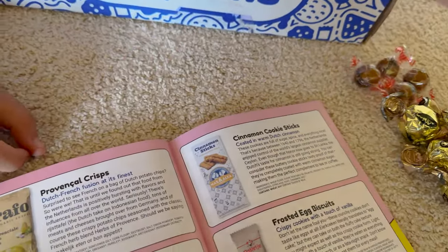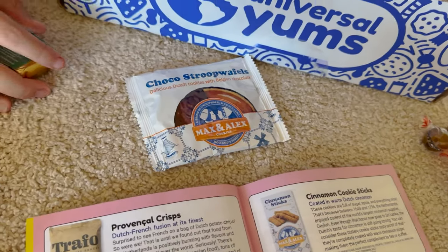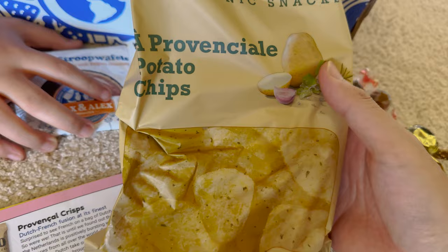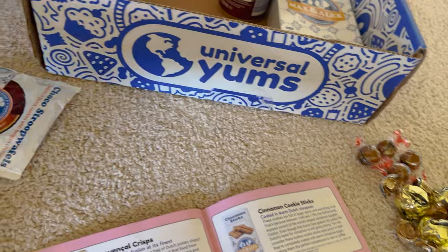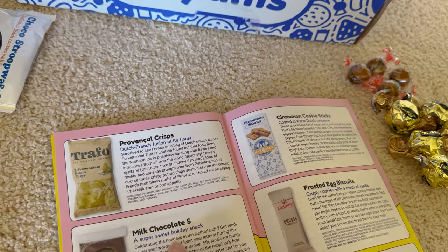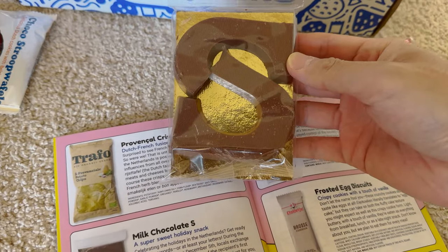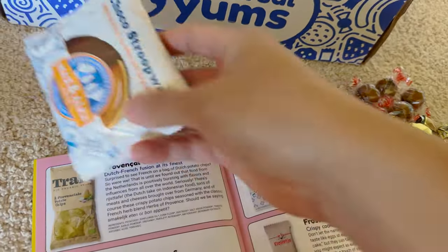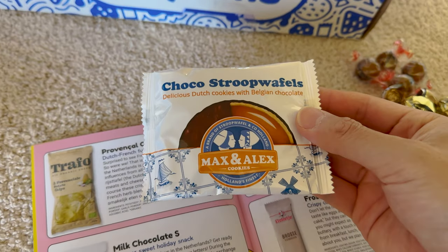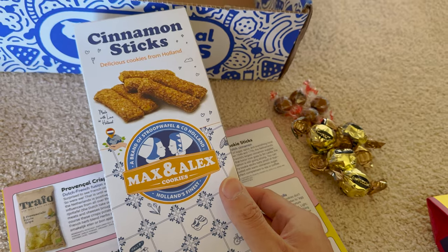We actually have two packs — and there's a different stroopwafel: choco stroopwafel! Provencal chips — Dutch-French fusion at its finest, with the spices of Provence. Milk chocolate S — a super sweet holiday snack. I think it cracked, but it's a giant S. I don't know why a giant S, but S are super yum! And then the milk chocolate stroopwafel — basically a stroopwafel dunked in chocolate. Dutch classic for chocolate lovers.